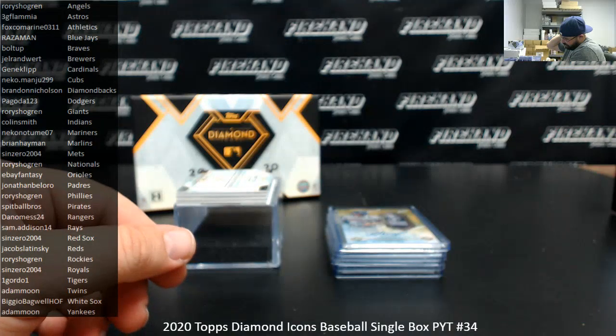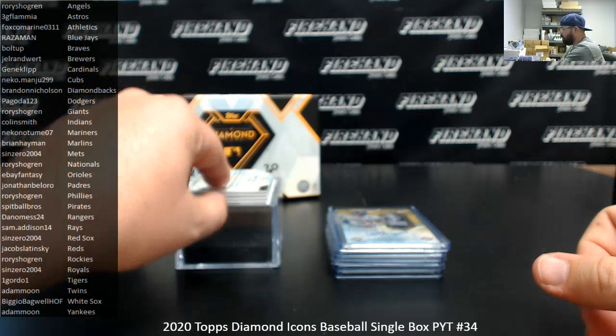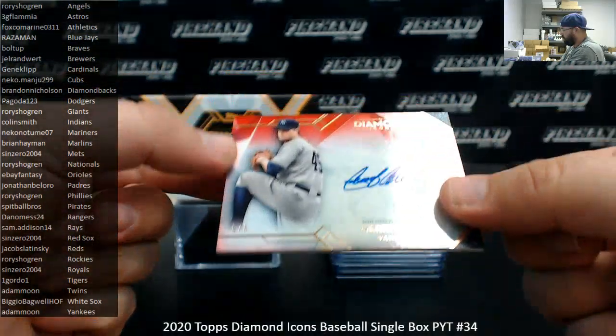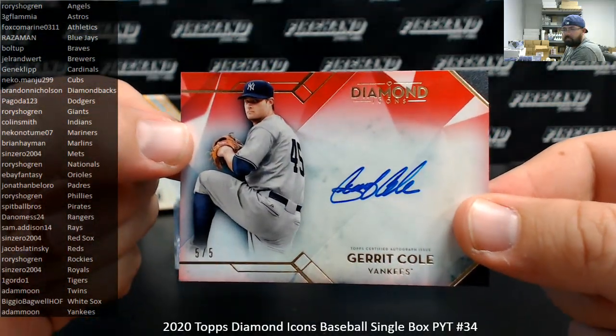Next up for the New York Yankees, I've got a horizontal auto here — Gerrit Cole. Another red version, 5 of 5. That's going to Adam Moon.